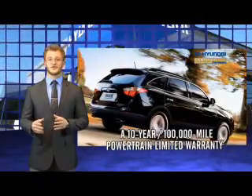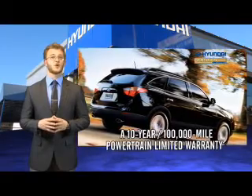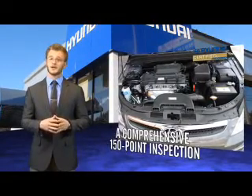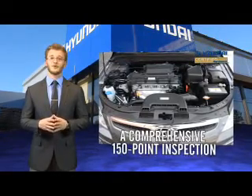Selecting a Hyundai certified pre-owned vehicle is the clear, confidence inspiring choice. Along with great fuel economy, safety, style, and technology found in all Hyundai vehicles, you'll benefit from a 10-year, 100,000-mile powertrain limited warranty, plus the remainder of a 5-year, 60,000-mile new vehicle limited warranty.